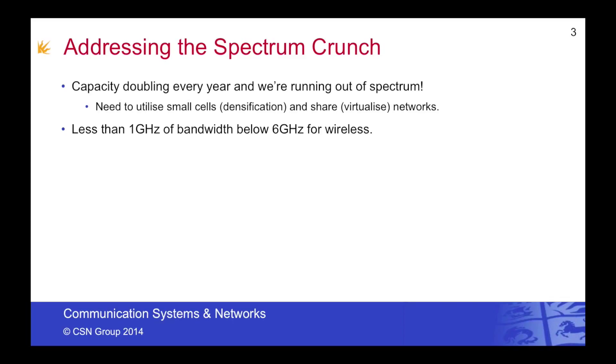Below 6GHz, we have less than 1GHz of total bandwidth to offer our wireless services. But if we look above 25GHz, we can find somewhere in the order of 13GHz of available spectrum. This can exist in bands such as 28GHz, 60GHz, and the 70-80GHz lightly licensed bands.